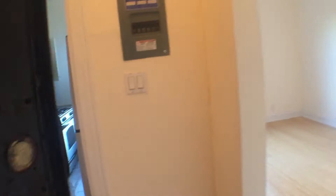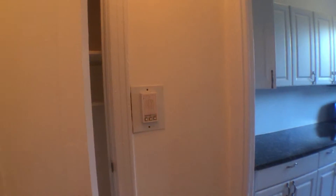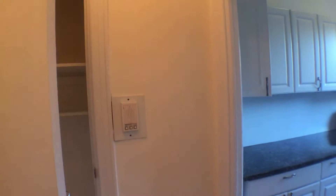Welcome and thanks for viewing. This is a one-bedroom apartment in Brooklyn's Kensington area, newly renovated.